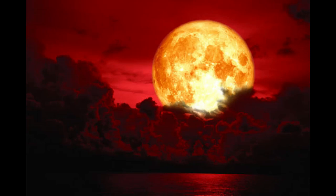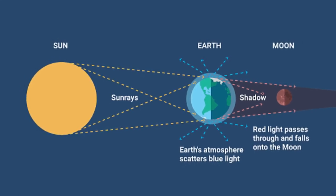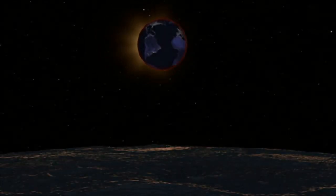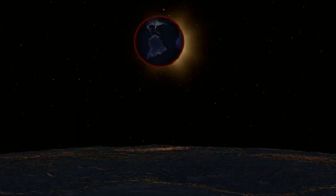The first lunar eclipse of 2022 will take place on May 15th and 16th, depending on your time zone. A total lunar eclipse, which happens as the full moon moves into the deep umbral shadow of the Earth, will be visible in total phase from portions of the Americas, Antarctica, Europe, Africa, and the East Pacific. Meanwhile, a penumbral eclipse — an event arising when the moon is in the lighter penumbral shadow from our planet — will be visible in New Zealand, Eastern Europe, and the Middle East.